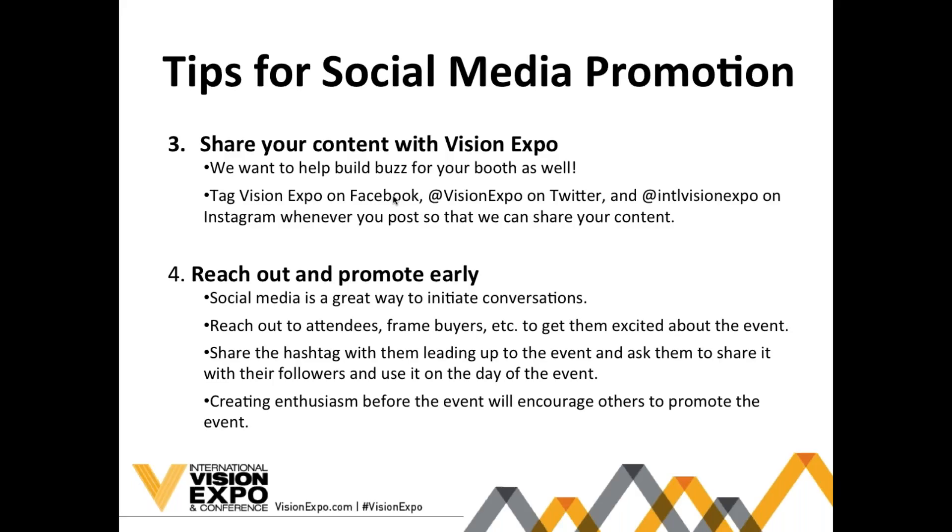Reach out and promote early — social media is a great way to build excitement and start conversations with attendees pre-show. Share the hashtag with them, tell them where your booth is going to be and your booth number. This will help create enthusiasm for the event and ensure others know what you're doing at Vision Expo. Promoting early and using the posts and graphics we'll provide is a great way to build that excitement.